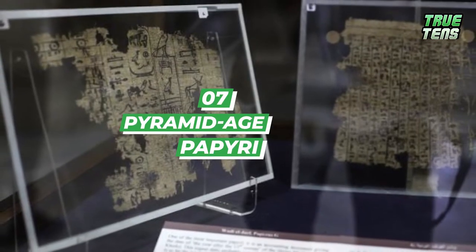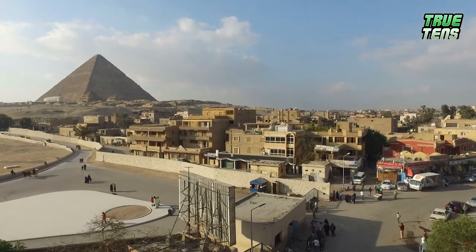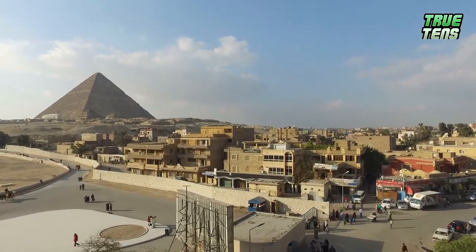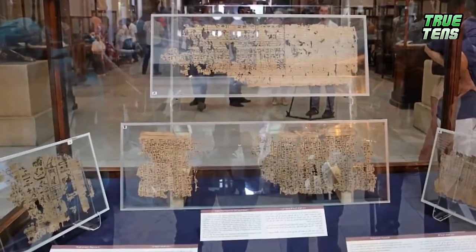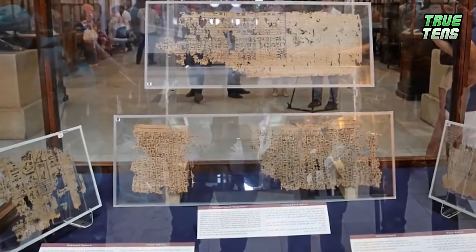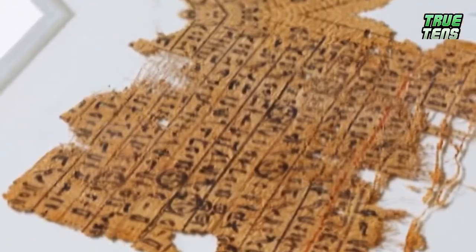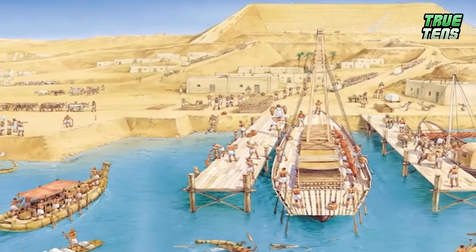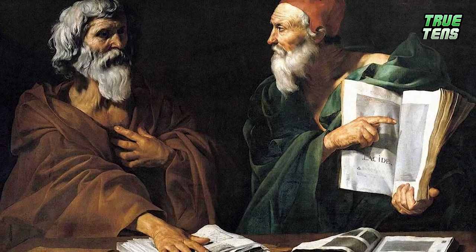Number seven is pyramid age papyri. We have a papyrus from about 4,500 years ago stating where the limestone for the pyramid was shipped from and how. Yet some Egyptologists would prefer to say it was aliens or some other explanation, which supports the idea that ancient people were not advanced — and that they lacked a good understanding of math and physics. We just don't agree with that view.